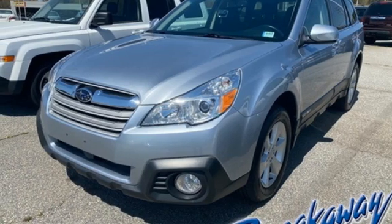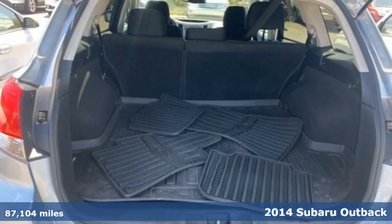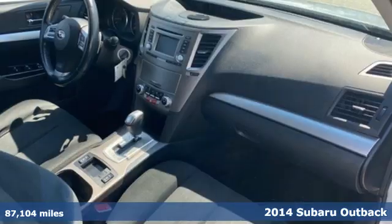It's a 2014 Subaru Outback, engineered for the road less traveled. It comes with all the amenities you need.